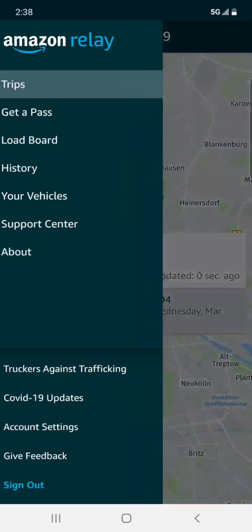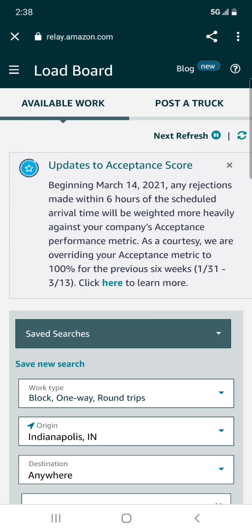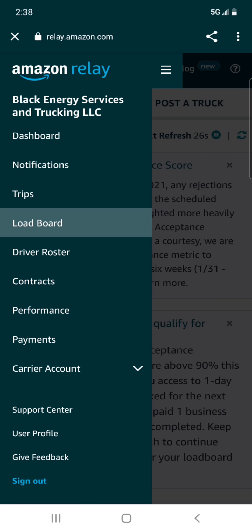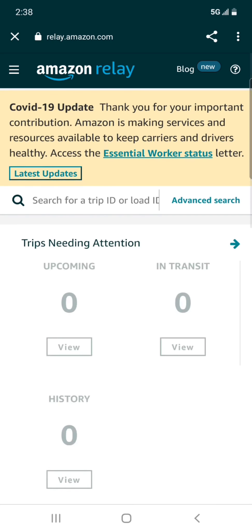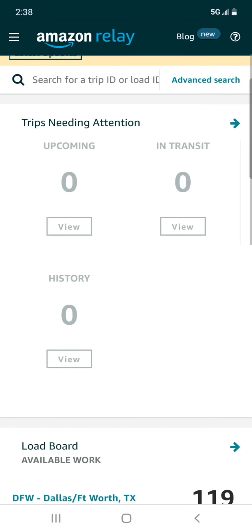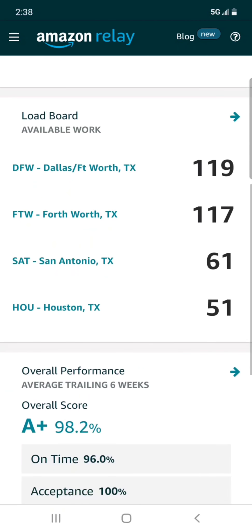Going into Amazon Relay — you can see trips, load board. I'm going to get out of the load board and go over to the dashboard. The dashboard on the Amazon app shows you the upcoming loads, in-transit loads, history, and so on.